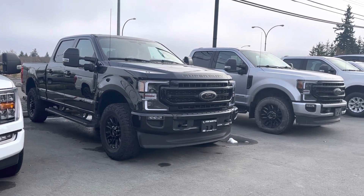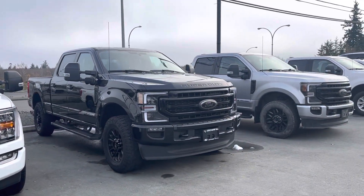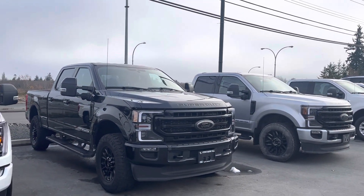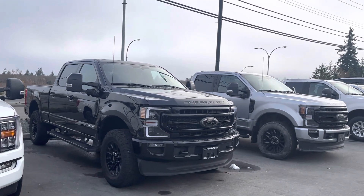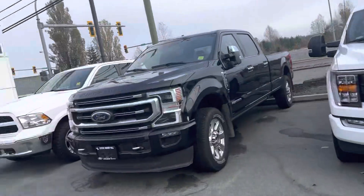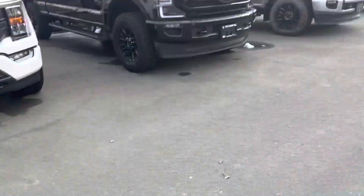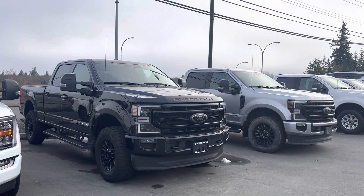Hello James, it's Cherry Johnson with Steve Marshall Ford here in Campbell River. Here are the two F350 Super Duty Power Stroke Diesels we have on the lot that are actually equipped with the 6.5 foot box. You can see right here I have a Platinum with the 8 foot box, and I've got these two — they're called Sports.